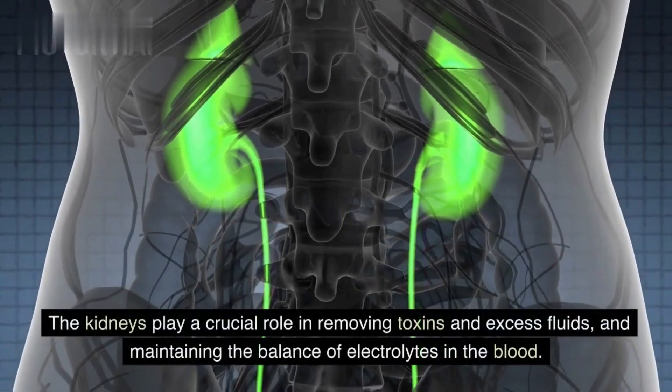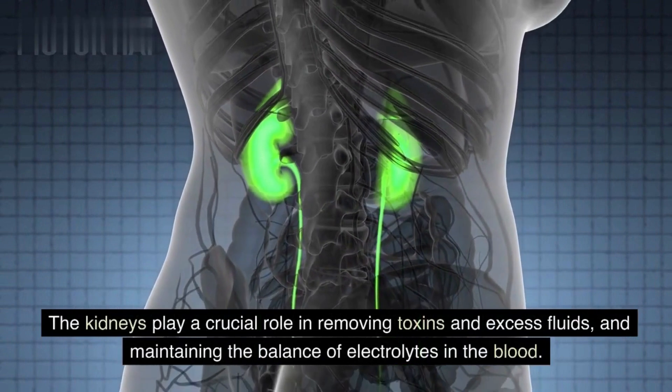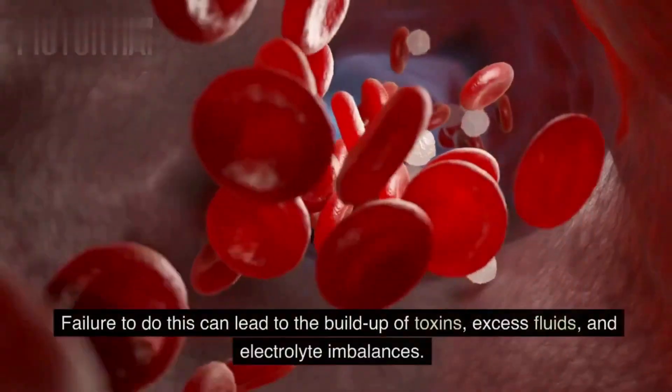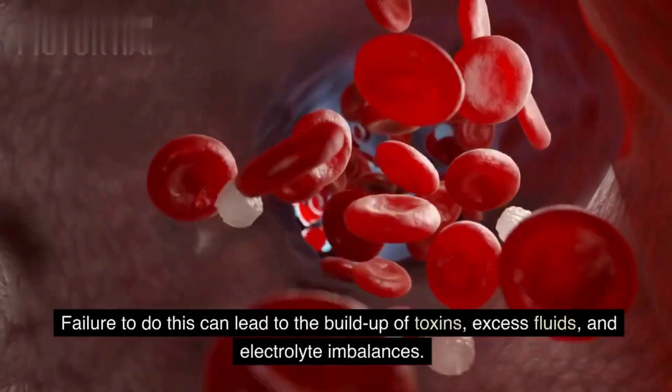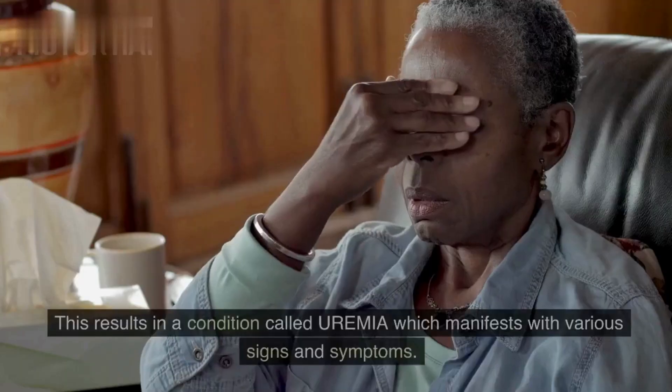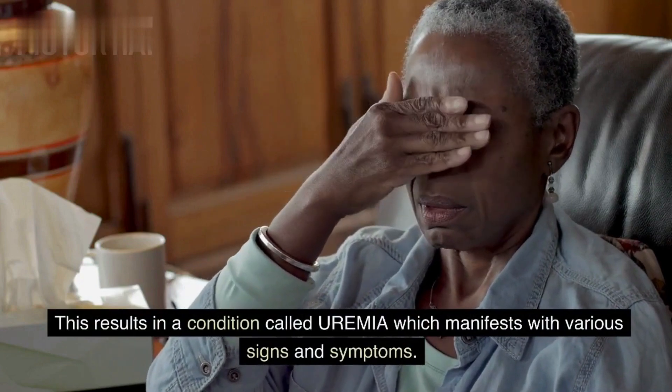The kidneys play a crucial role in removing toxins and excess fluids, and maintaining the balance of electrolytes in the blood. Failure to do this can lead to the buildup of toxins, excess fluids, and electrolyte imbalances. This results in a condition called uremia, which manifests with various signs and symptoms.